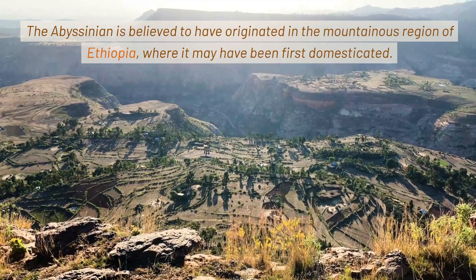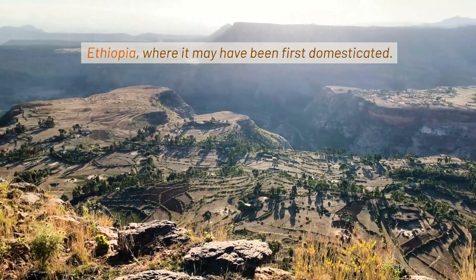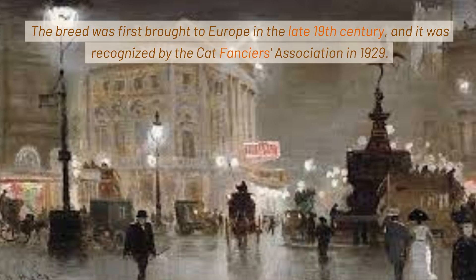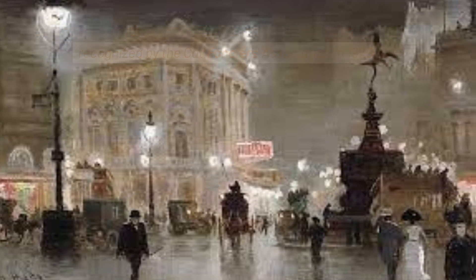The Abyssinian is believed to have originated in the mountainous region of Ethiopia, where it may have been first domesticated. The breed was first brought to Europe in the late 19th century, and it was recognized by the Cat Fanciers Association in 1929.